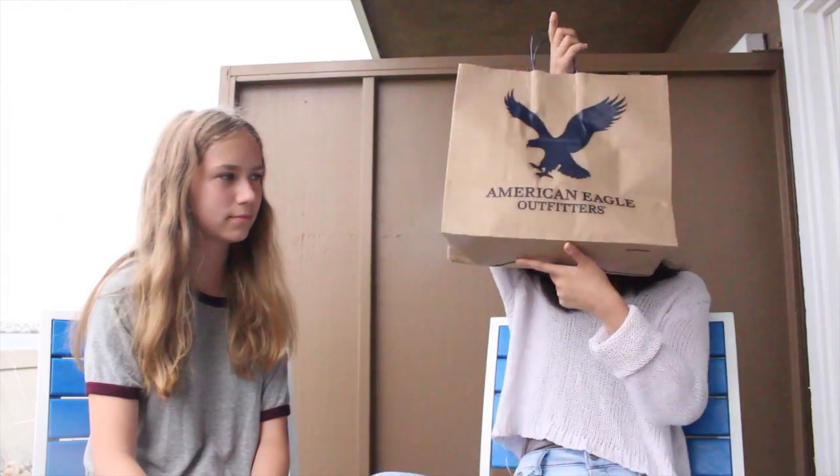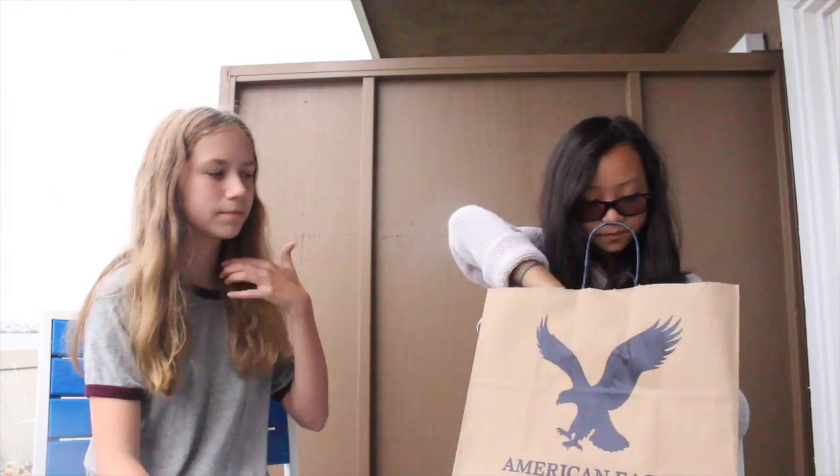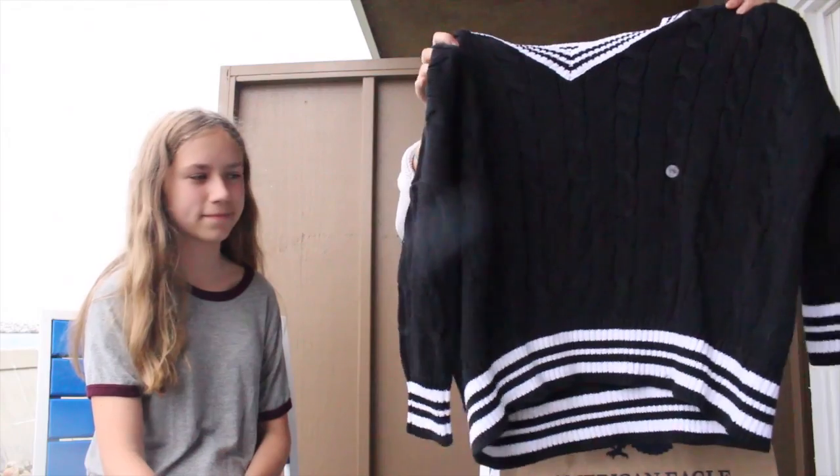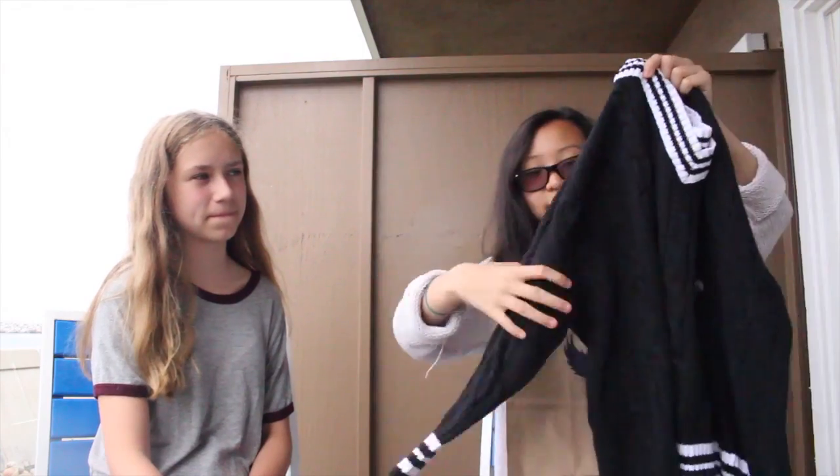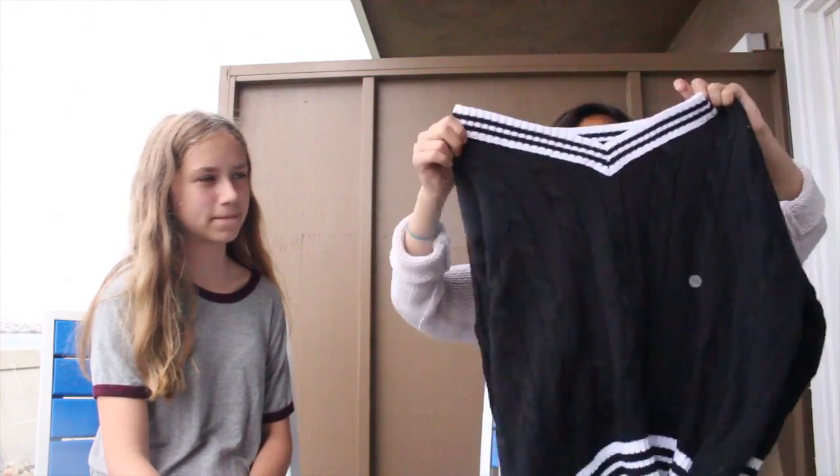From American Eagle Outfitters I only got one thing. It's this sweater and it's black — really big and comfortable — and then it has this really cute striped white and black thing on the sleeves, and it's kind of batwing style.